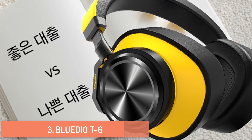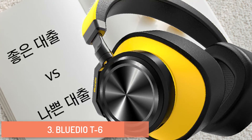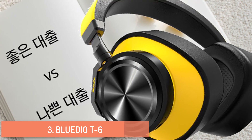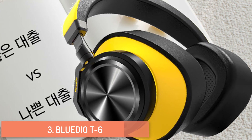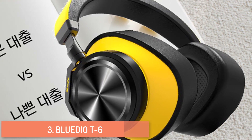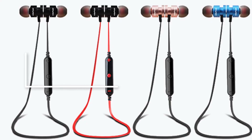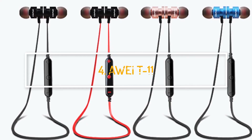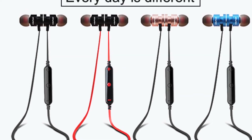The Blue Dot T6 blocks the majority of surrounding household sounds and offers high quality sound due to an extended frequency range. It supports both a wired connection via USB Type-C and wireless via Bluetooth with a range of up to 10 meters.